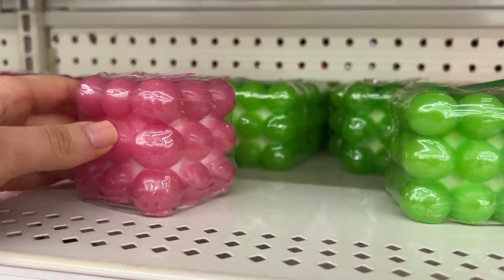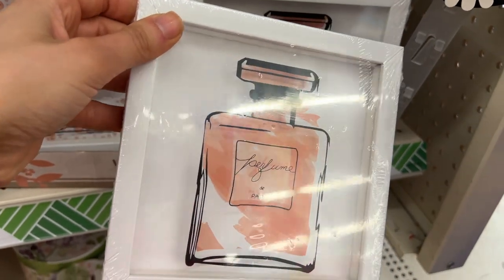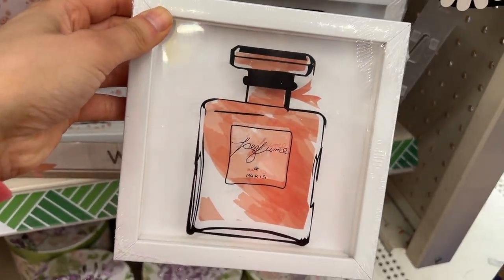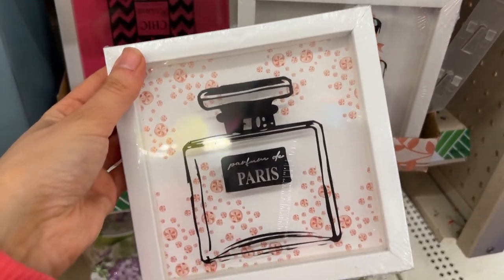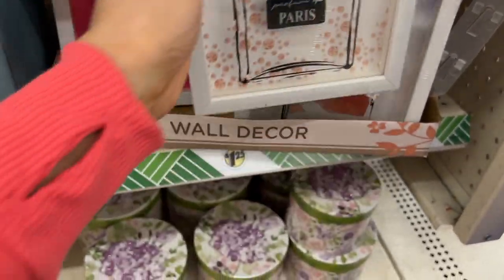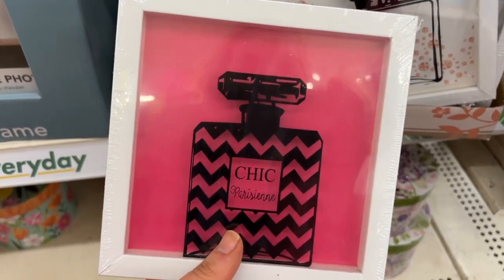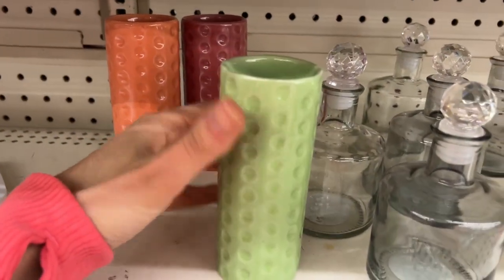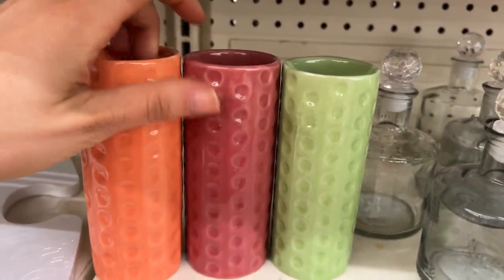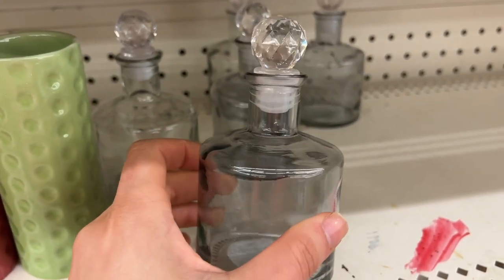Then I found some new wall decor pieces that were like little fragrance bottles — I love that one, I thought it was so fun. Here is another one, and another cute one. Remember that chevron print was like all the rage back in the day. Then I found these new glass decor pieces in those same summery colors. This little decanter bottle had a pretty little top.